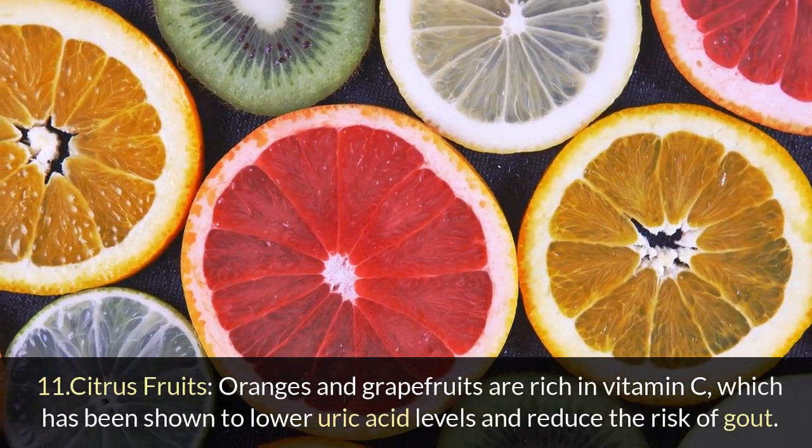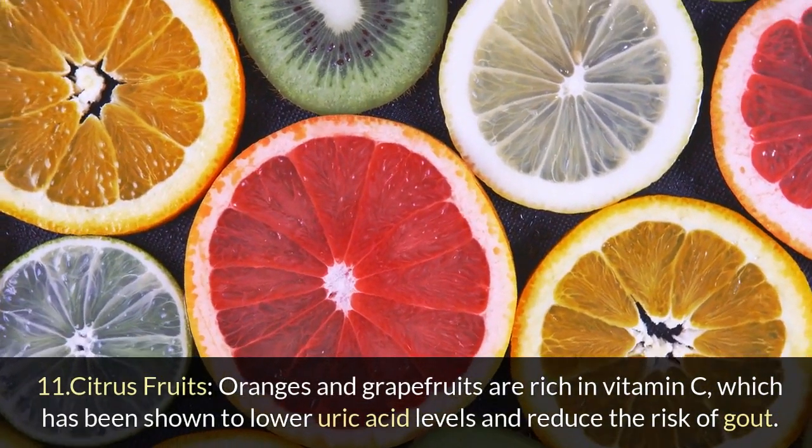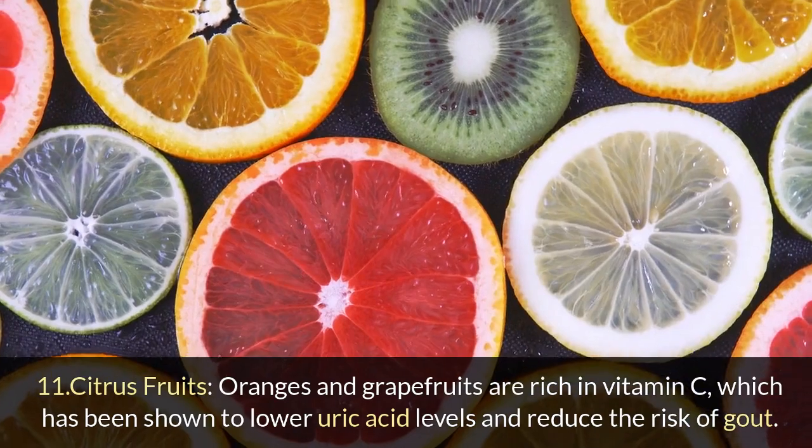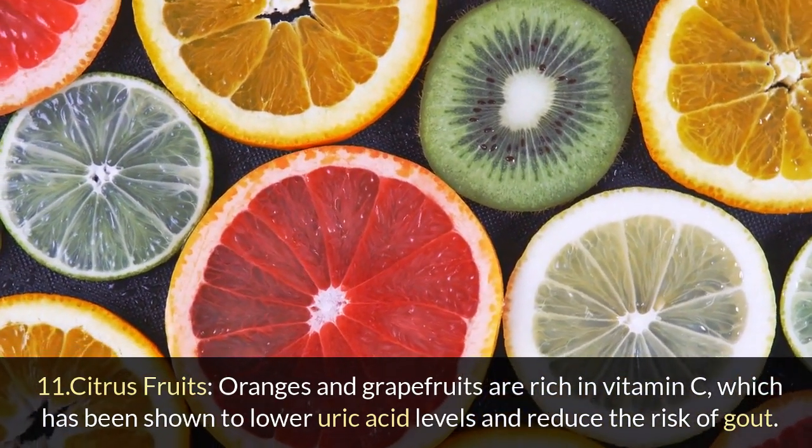11. Citrus fruits: Oranges and grapefruits are rich in vitamin C, which has been shown to lower uric acid levels and reduce the risk of gout.